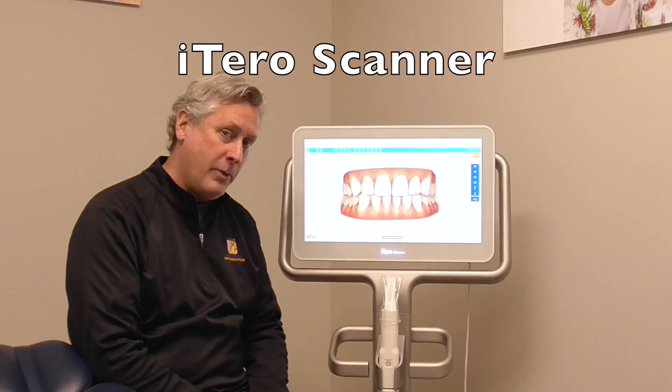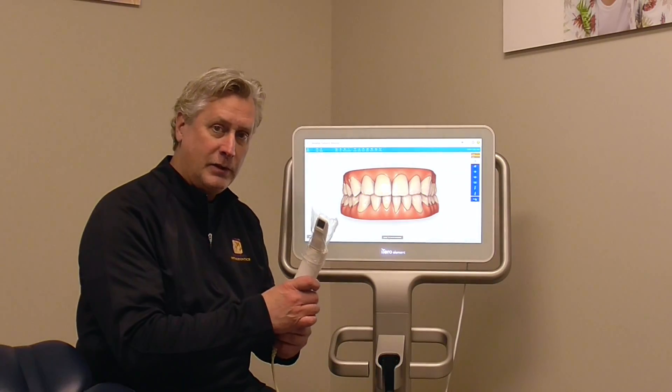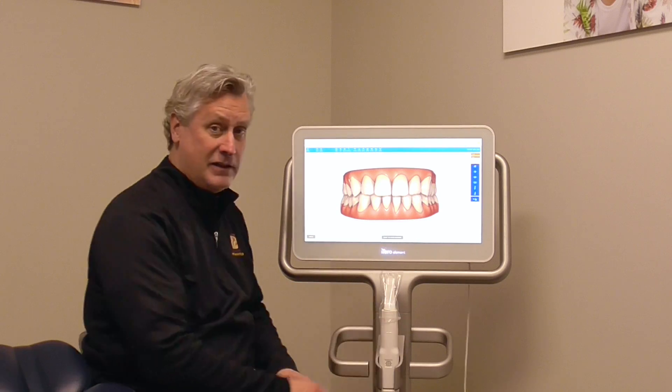Many of you parents out there will remember the goopy impressions. Nowadays, a fast, simple little scanner is placed inside the mouth that records the teeth and the bite.